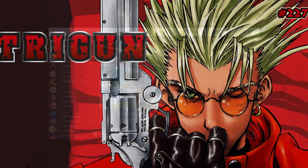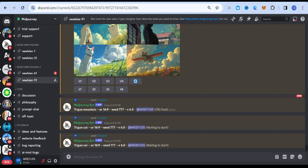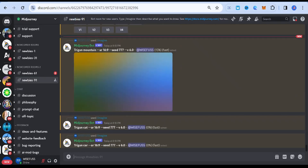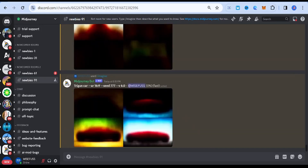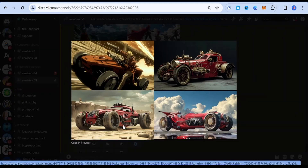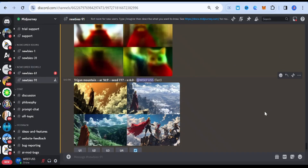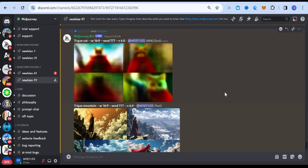This style embraces a mix of Western and sci-fi elements, featuring a lone gunslinger in a post-apocalyptic world. It combines action with thought-provoking themes.